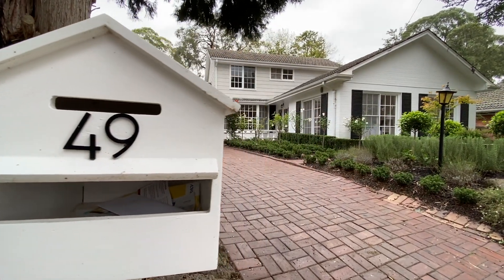Thank you for joining us for another live inspection with Auction Reporters. We're here at 49 Roslyn Crescent in Blackburn and we're going to go through an amazing family home.